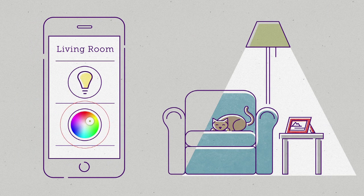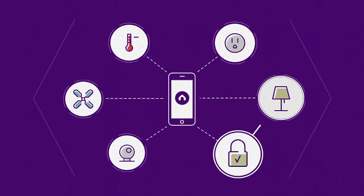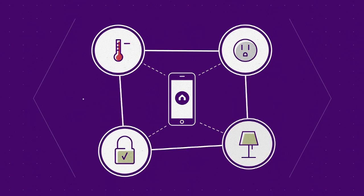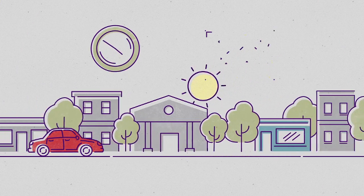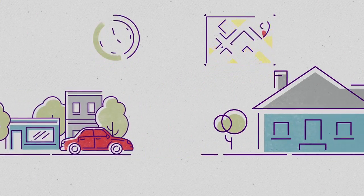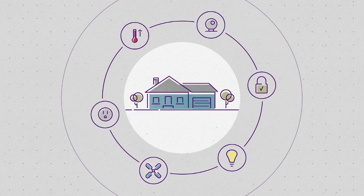Not only can you easily customize any device, but with the power of a single app controlling your entire smart home, devices can be grouped to create custom actions with one-touch control. You can even set up time or location-based triggers so that your home is just the way you like it, without ever needing to flip a switch.